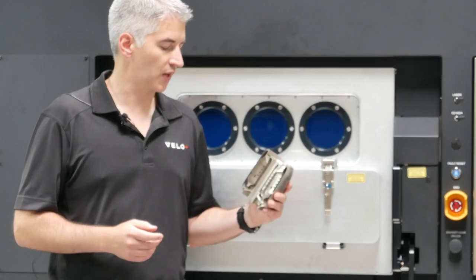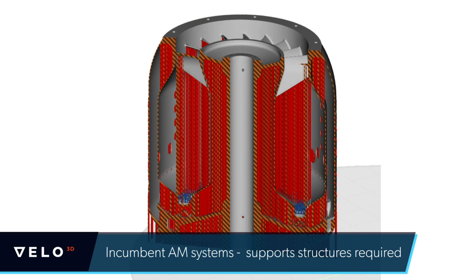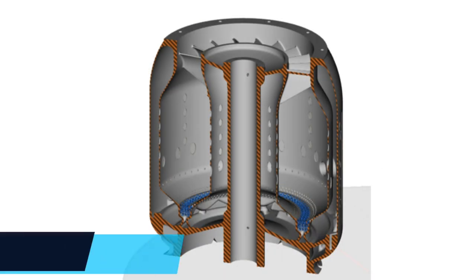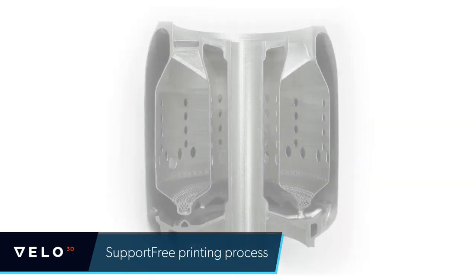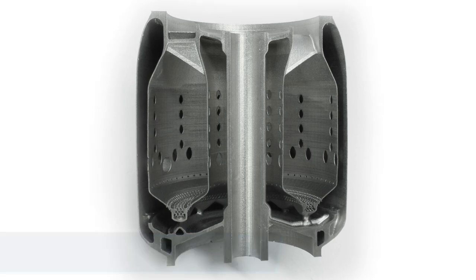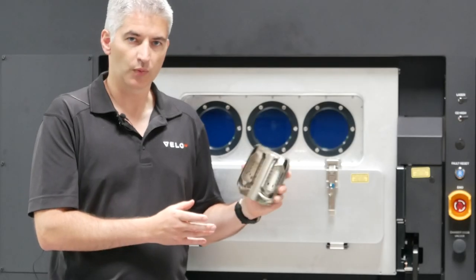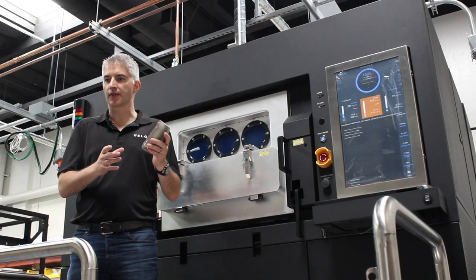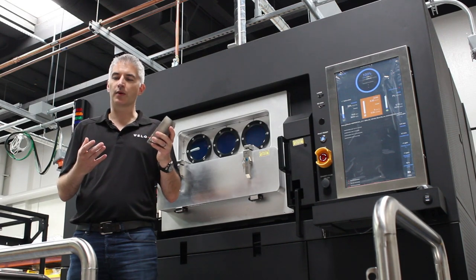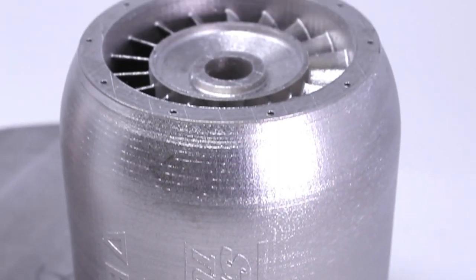In the case of Sierra Turbines, this part would have been completely solid, full of supports. However, with Velo3D's suite of support-free processes, we're able to produce this part with no supports on the inside, which means a very easy-to-manufacture part as you print and cut it off the build plate without supports being removed on the inside. This enabled Sierra Turbines to have a manufacturable solution while at the same time meeting the customer's spec.